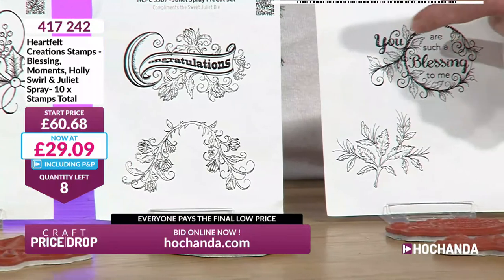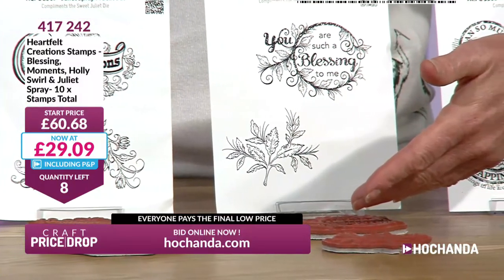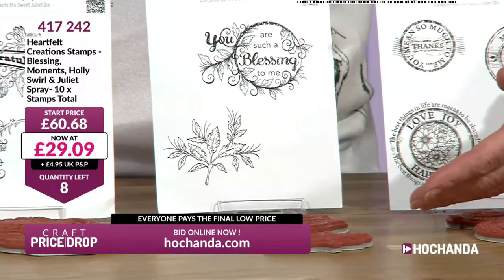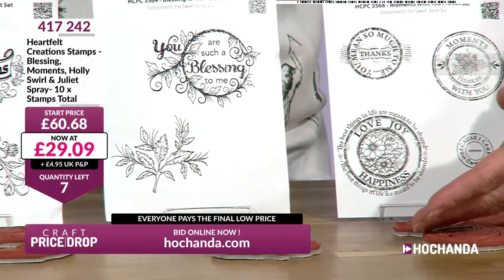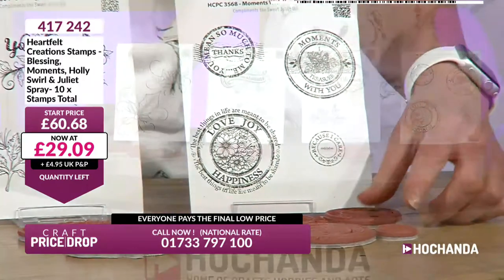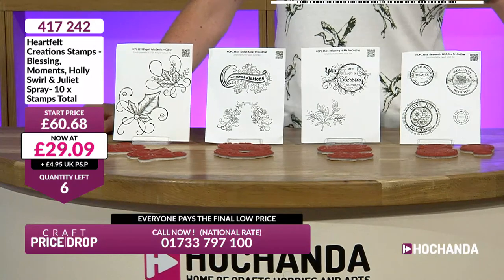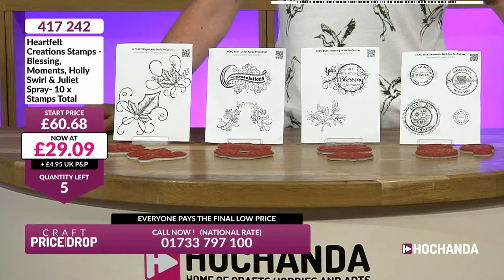You are a blessing to me. You mean so much to me. Thanks. Like the vintage postage stamps - something a little bit different for your crafting stash. 417242 is your item number. £29.09.